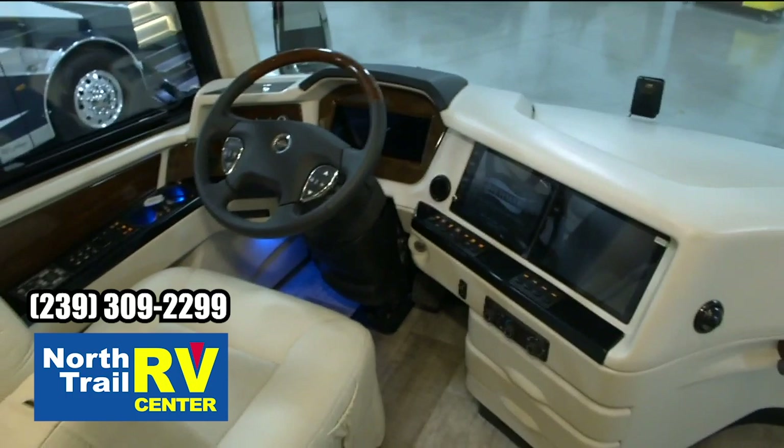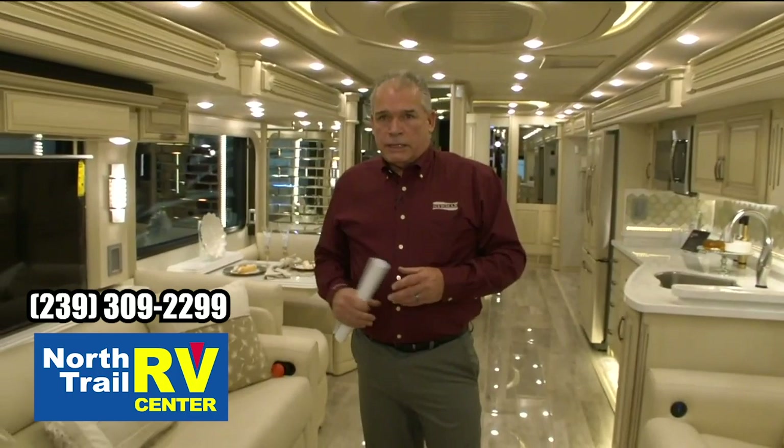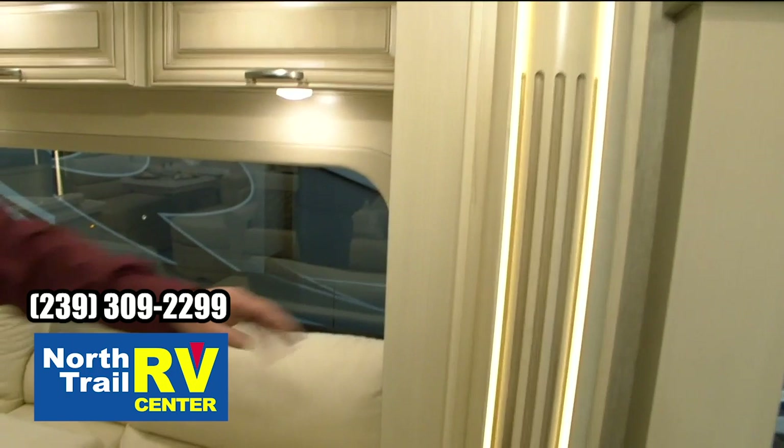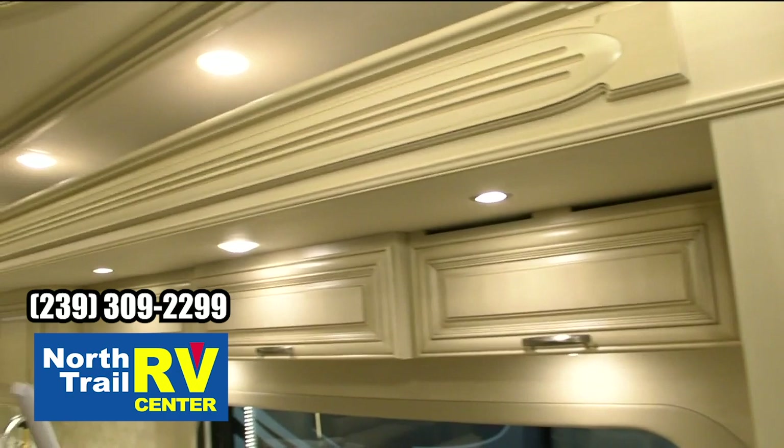Let's step back into the coach area. One of the things I always talk about when we talk about the Essex and King Air is what's called unitized construction. So when you walk into a lot of other products, you're going to see two pieces of wood fitted into each other. You're not going to have that with the Essex and the King Air — it's going to look like one solid piece of wood throughout the coach, and what that does is really give you a residential, high-end feel.